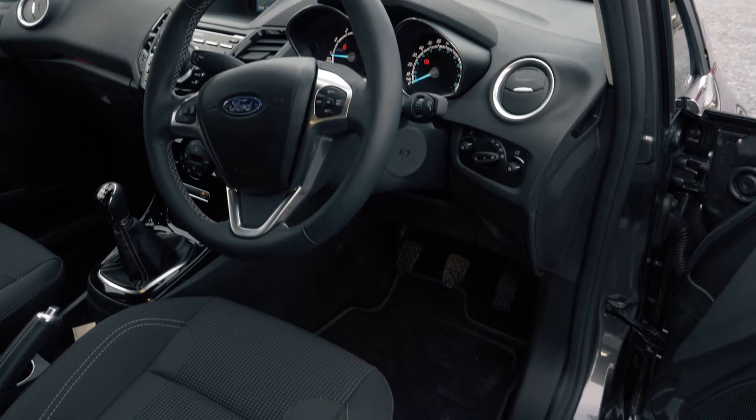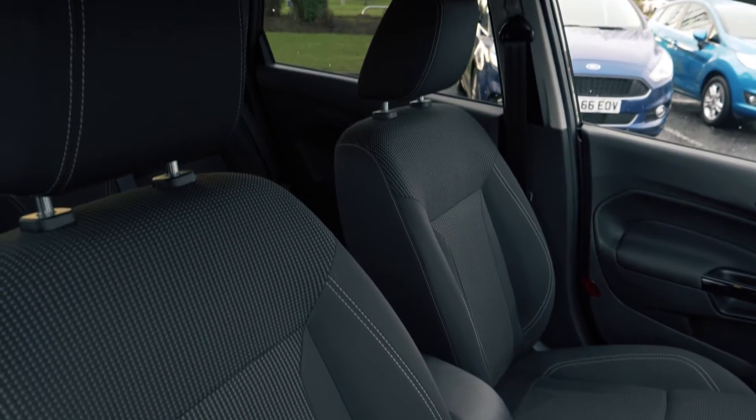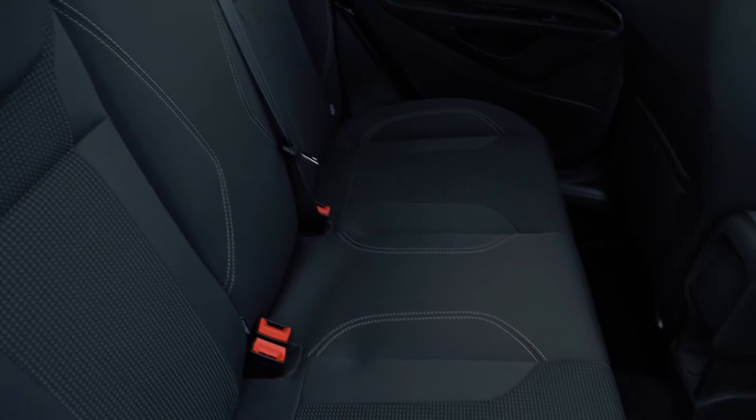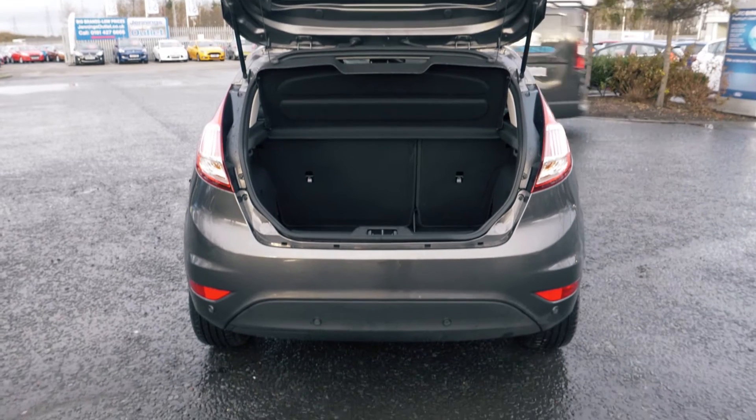This vehicle is very comfortable and cosy on the inside, both in the front and the back. There is a nice amount of space in the boot, but you can always fold the back seats down should you need more.